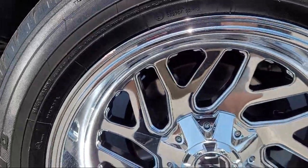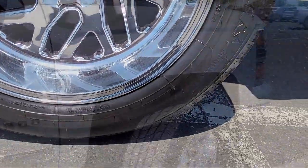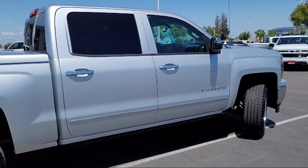It also features a premium audio system, theft deterrent system, power sliding rear window, Sirius XM satellite radio, heated front seats, and has less than 95,000 miles on the odometer.